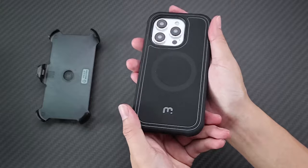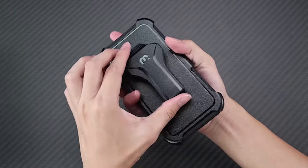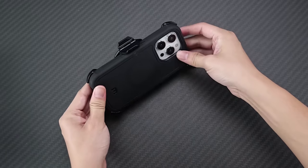This case features a textured bumper grip for a secure hold, reducing the likelihood of drops and slips. Its heavy-duty construction is designed to withstand the rigors of everyday use, keeping your iPhone completely safe in any situation.